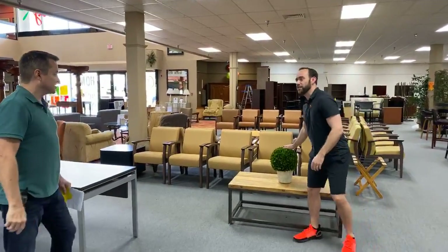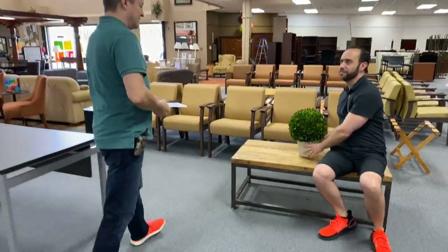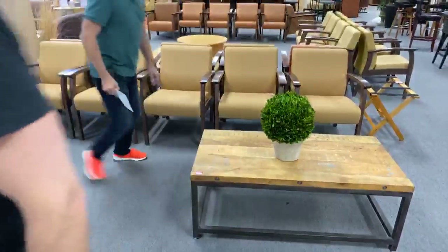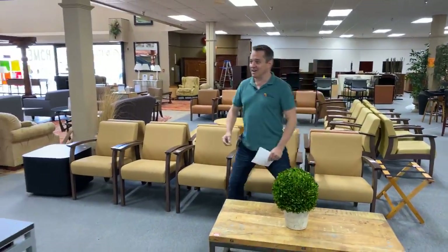How about this topiary? Is it real? Of course not — it'd be dead by now. Oh sorry, I got too close. Social distancing. I actually don't care about the topiary.